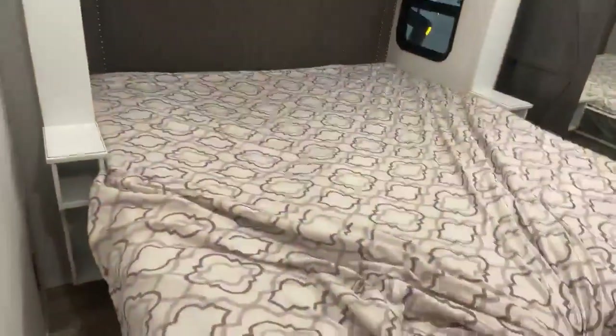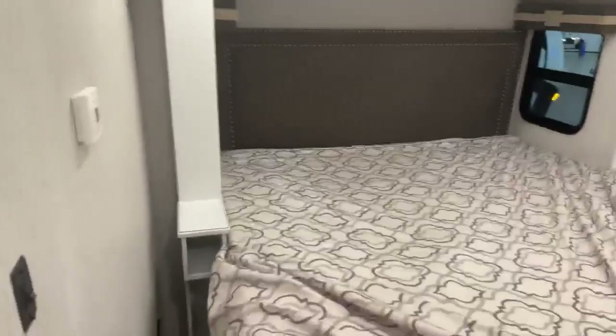Coming out this way, you have your front bed — it's on a slide. Has windows on both sides, a little ledge on both sides, and it's king size. Dresser. TV. Another big window. And a closet with washer dryer hookup. More storage there and a big front closet — lots and lots of space.